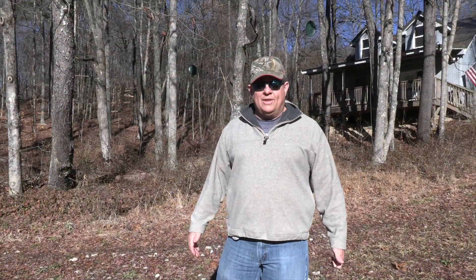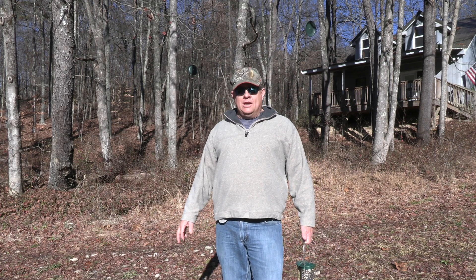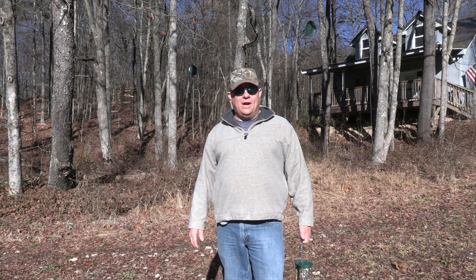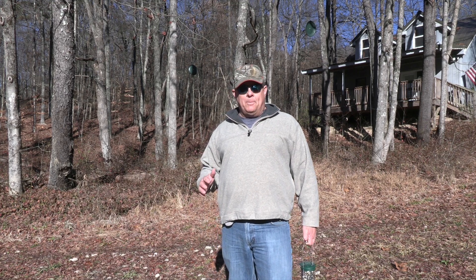Hello, it's Jason with Hardy Life Outdoors. It is a beautiful November morning here in southeast Ohio. I'm at the Lazy H and this morning I'm refilling bird feeders.